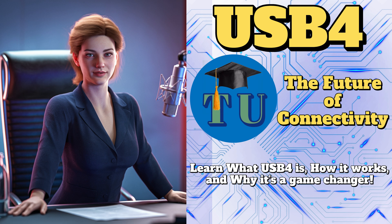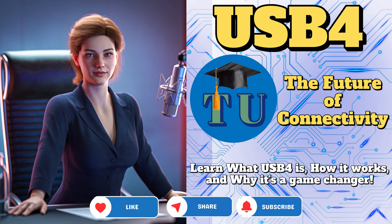And speaking of streamlining, let's talk about power delivery. Imagine a world with fewer bulky power adapters cluttering your workspace — one cable to rule them all, charging your laptop, powering your external hard drive, maybe even running your monitor. I'm sold. That sounds like a dream come true.